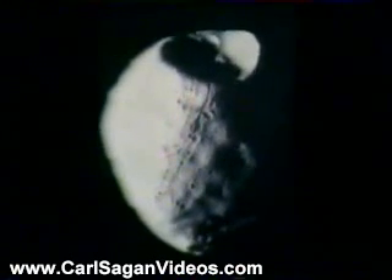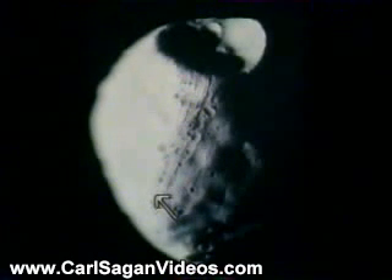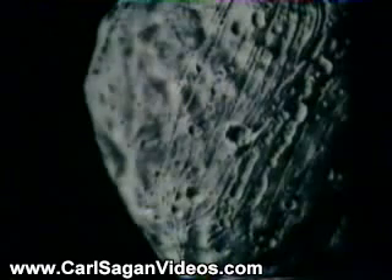And now, more recently, with the Viking mission, we have been able to obtain still closer up pictures. And here we can see a set of quite remarkable furrows and grooves running along here. In fact, the Viking spacecraft was able to be maneuvered within something like 100 kilometers of Phobos. We could have crashed it into Phobos if we wished to. It would have been stupid, of course, but we could have done it.